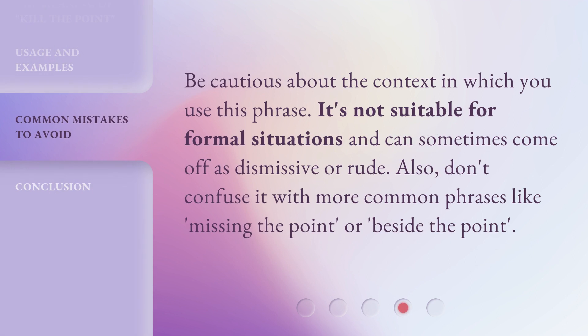Be cautious about the context in which you use this phrase. It's not suitable for formal situations and can sometimes come off as dismissive or rude. Also, don't confuse it with more common phrases like 'missing the point' or 'beside the point.'